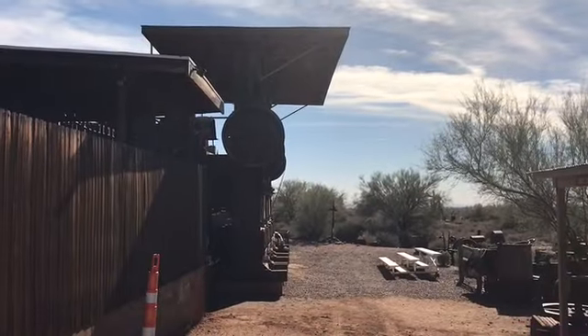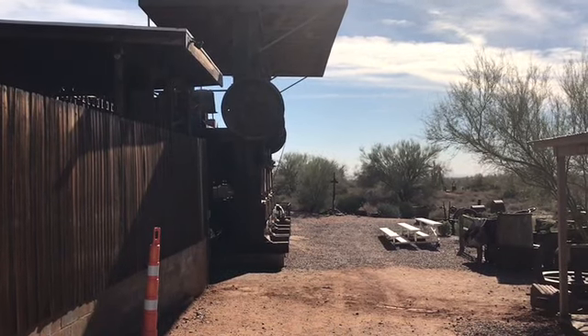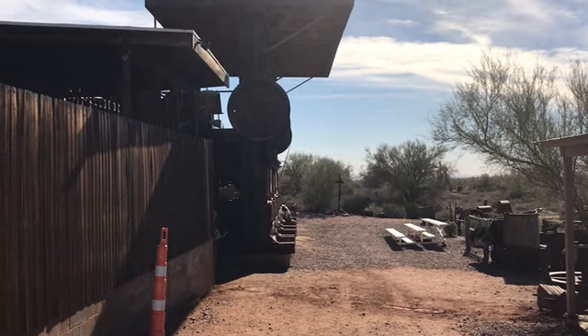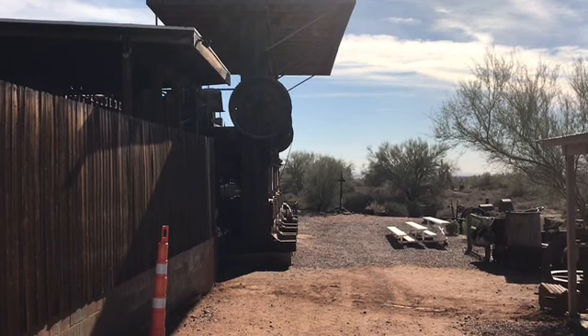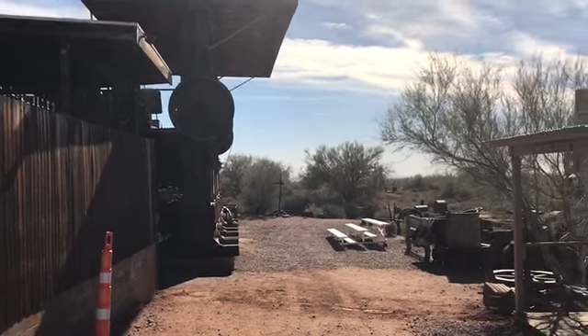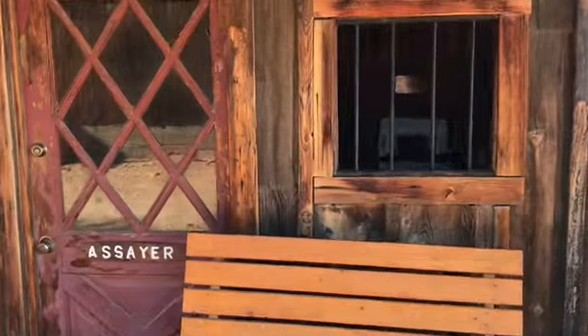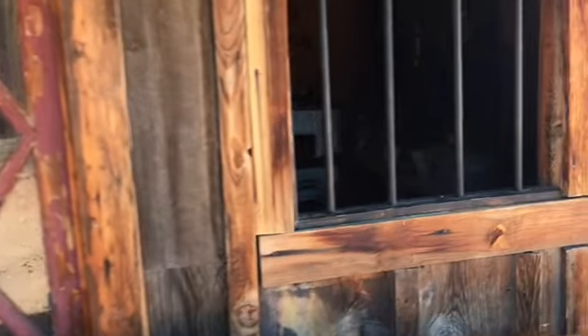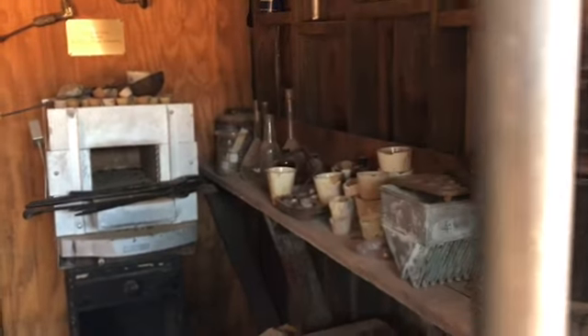This up here is very interesting — it's a 20 stamp ore mill, the only 20 stamp mill in Arizona with an operable bank of stamps. It's a large mechanical device used to crush ore. We'll go check that out, and first we're going to check the last of these little buildings. This is all very interesting — look at that, honey.